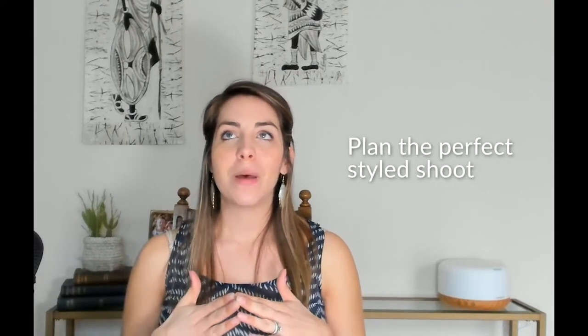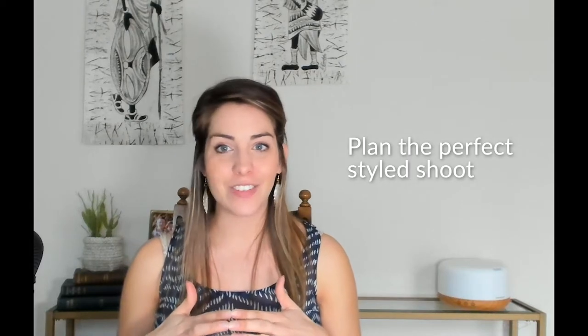If you are really wanting to take next-level images, you'll want to take the time to plan a styled shoot. Planning a styled shoot doesn't have to be overwhelming, but if you want really great images it takes some time and some thought.